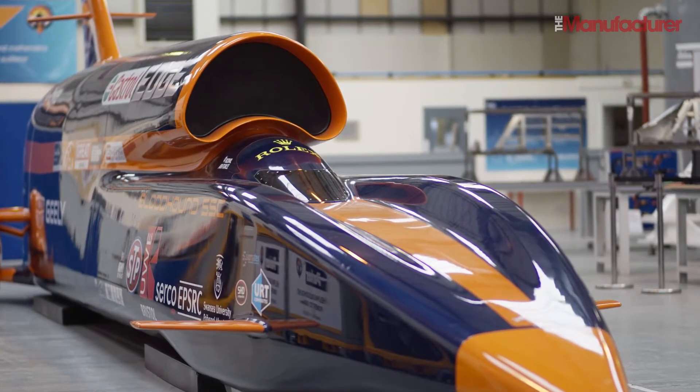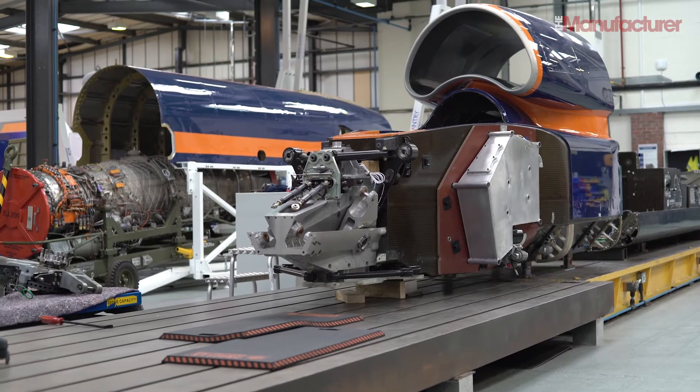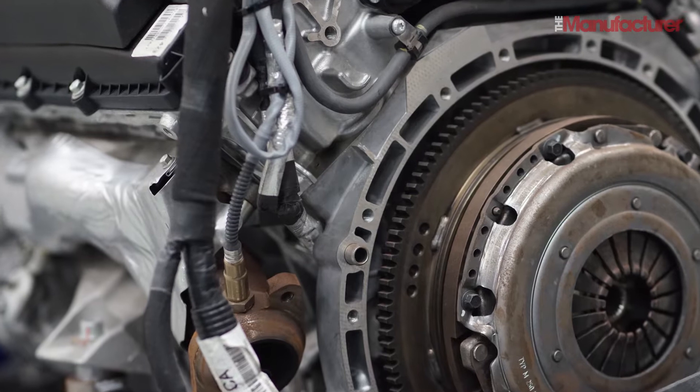The first thing you see when you get there is this — a thing of beauty for sure, but it's not Bloodhound. It's just a full-scale model. This is Bloodhound: its constituent parts scattered around the factory floor or stored in crates.